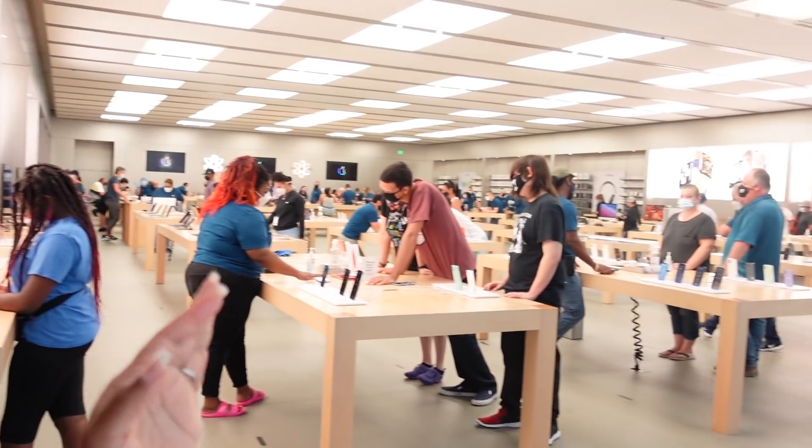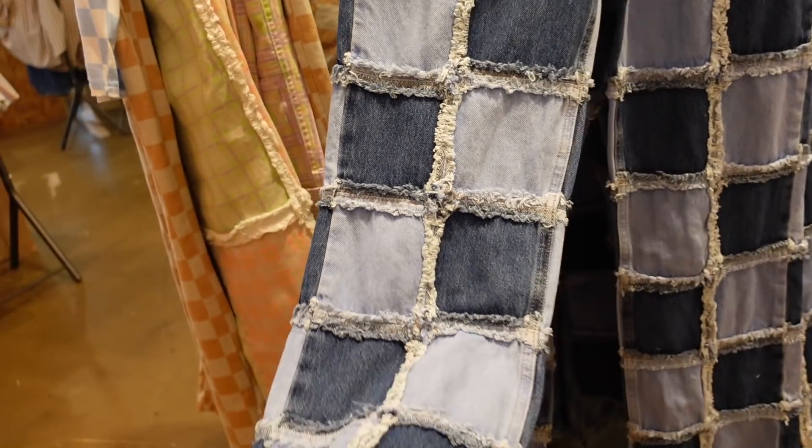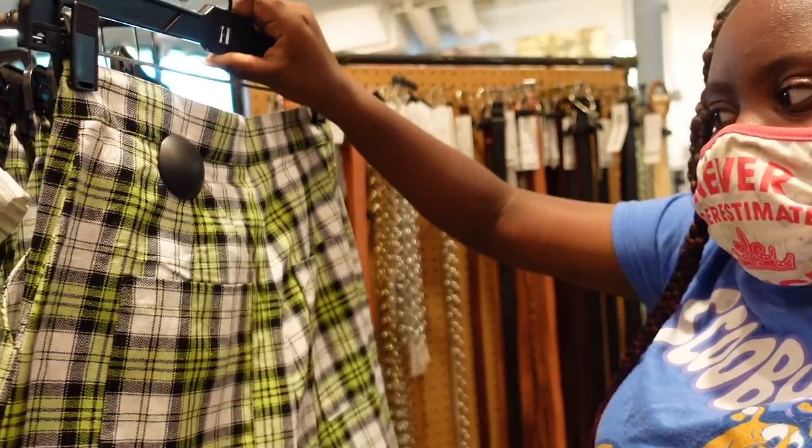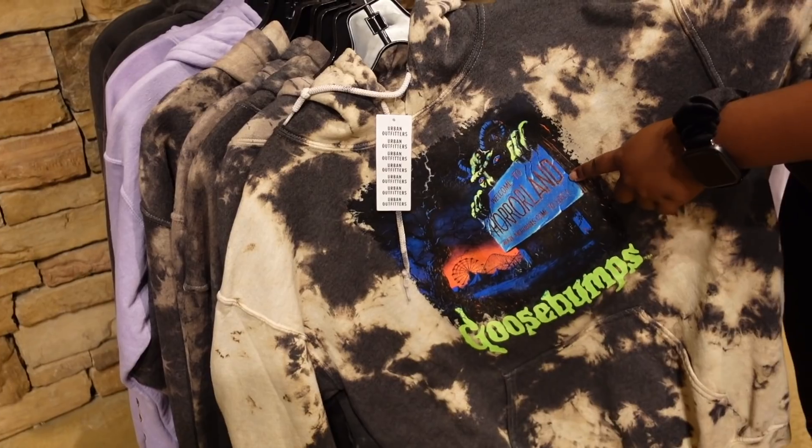Hey y'all, so we're in the Apple Store at the mall. We came to find Naya some Huaraches but they don't have any in her size, so I'll have to order online. I ordered the AirTags and I'm waiting for them to bring them out. They've changed the store back to the normal layout. Naya likes these jeans but they were $110 — only $85 — girl, put them down, we're not paying that.